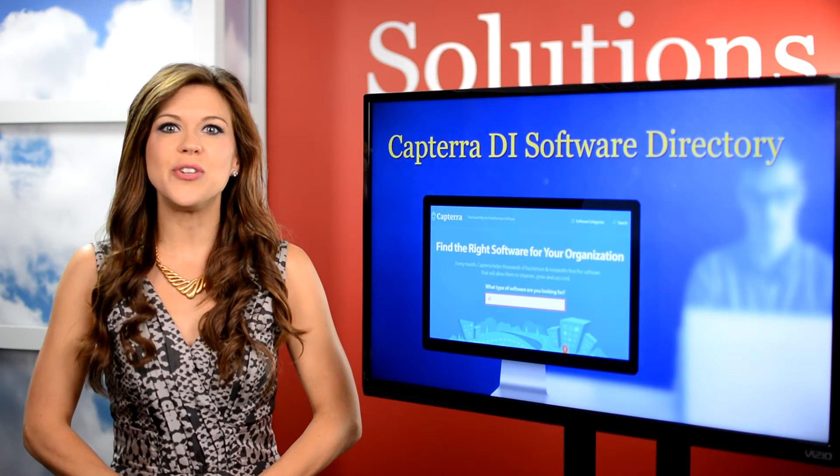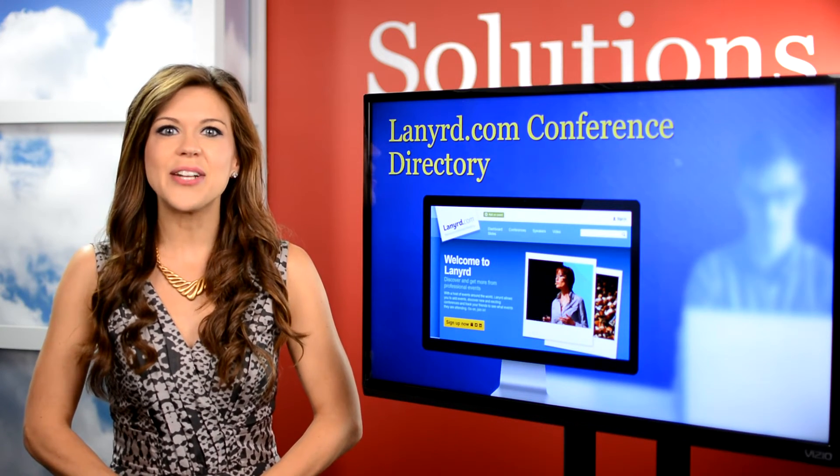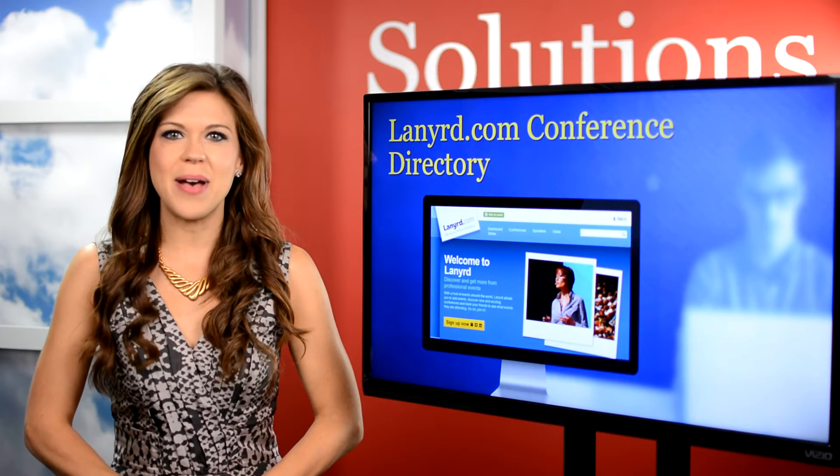The Lanyard Conference Directory is a great resource if you want to get out and network. This directory will tell you when and where the best conferences are.